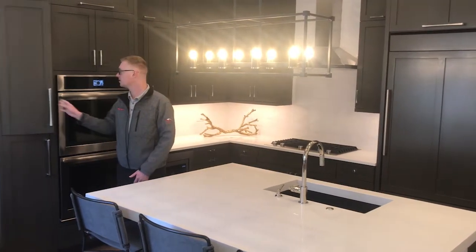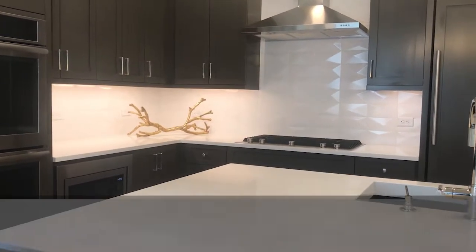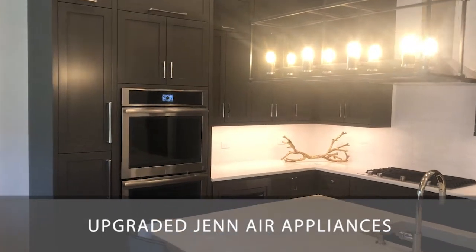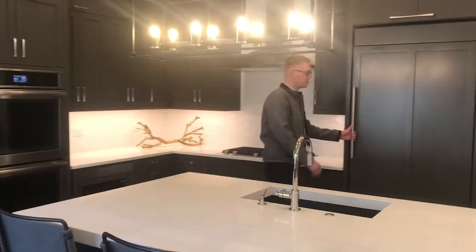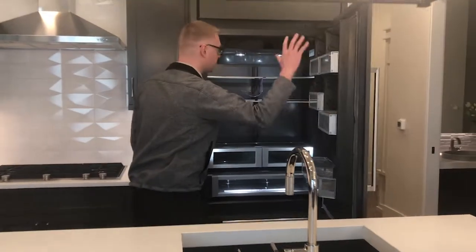All of our doors here are soft closing. This unit has our contemporary finish as well as all the Jennair appliances here — the double oven, a gas stove over here as well, and this cool fridge that they have built in to the finish here.